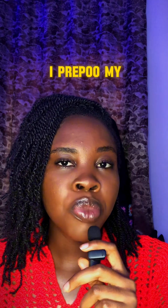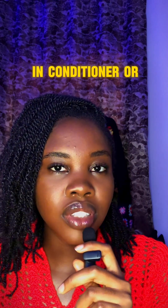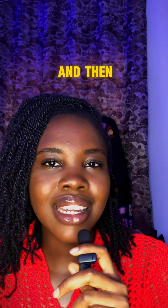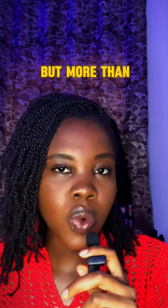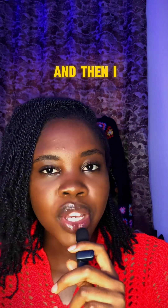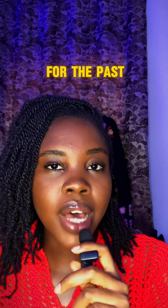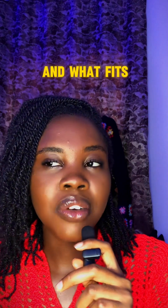Personally, I pre-poo my hair before I shampoo, then I shampoo, deep condition, and make use of the LOC method — liquid, oil, and then cream. That is my hair routine. I don't wash my hair more than twice a month, and no less than once a month. Every week I moisturize at least twice, and I hydrate my hair almost every day. This is what has worked for me over the past four years.